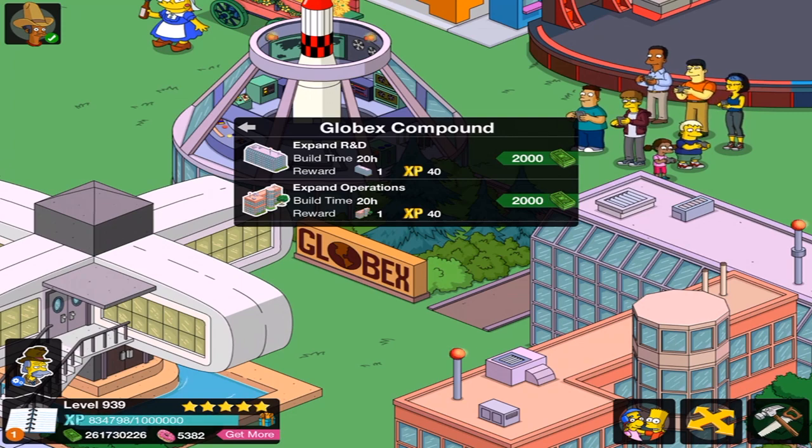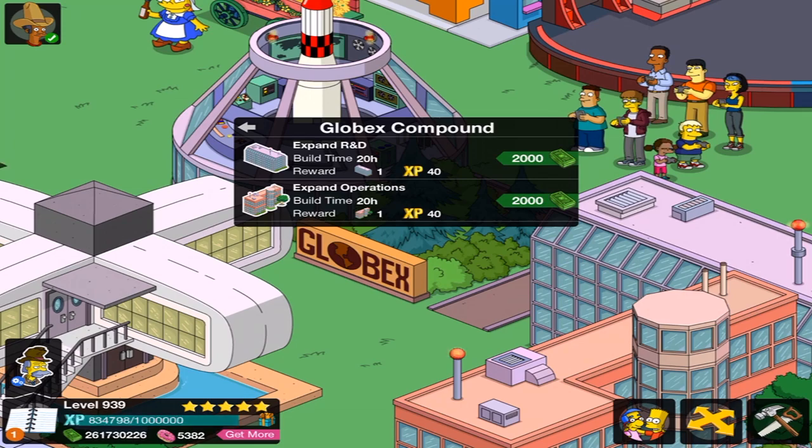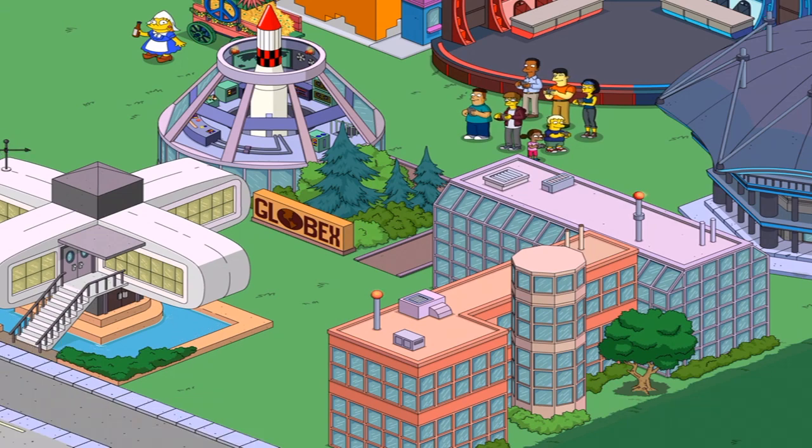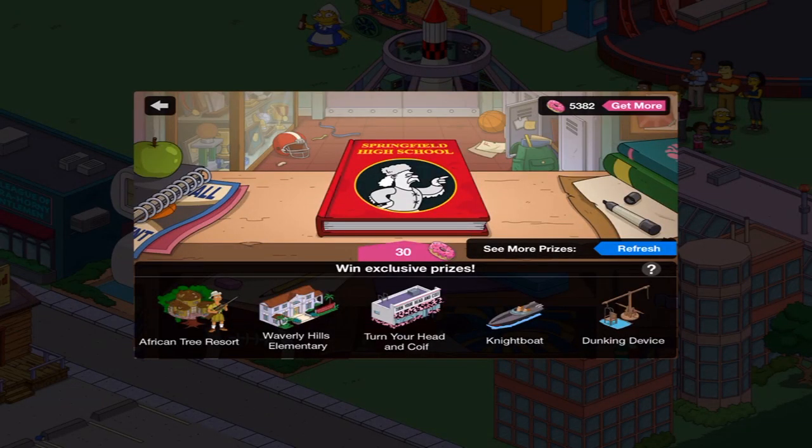I'm not very creative in this sort of stuff, so people are probably really creative and they can make the bottom pink one work as well. But I did not expect this — that you could expand. So this is amazing that I spent 30 donuts. And outside of that, this is what we got next. I'm going to keep it here because there's a character. There's Waverly Hill Elementary, and Turn Your Head and Coif, as well as Night Boat, and a Dugging Device. So I'll see you soon, and more of The Simpsons Tapped Out.